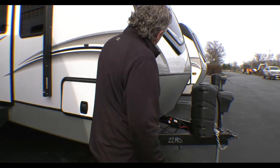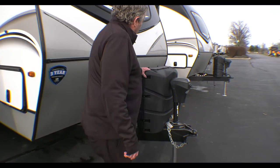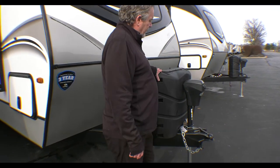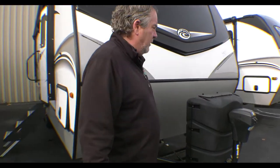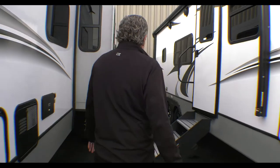First of all, we've got a painted front cap, 30-gallon LP tanks, and a power tongue jack. With the power tongue jack, it's got electric stabilizers front and back.